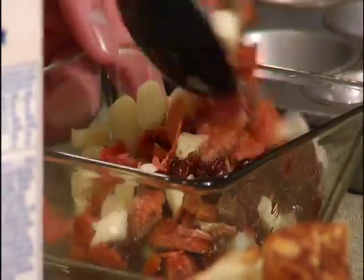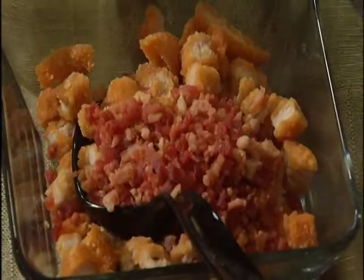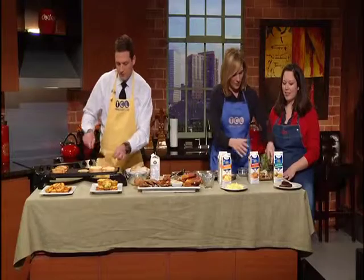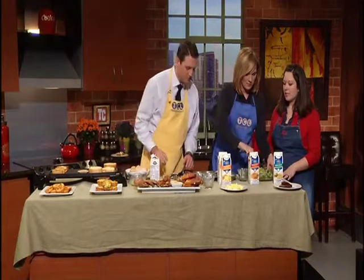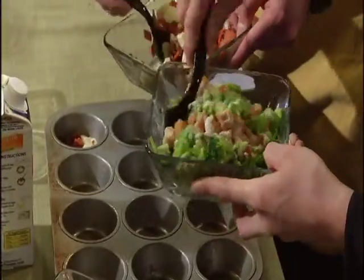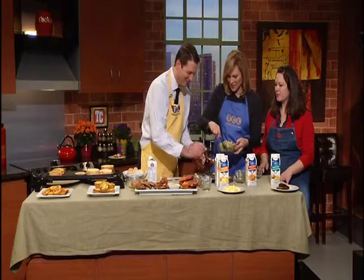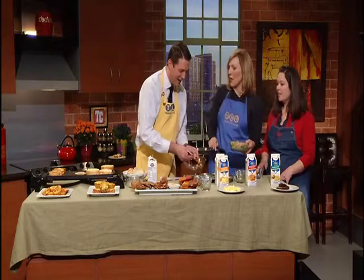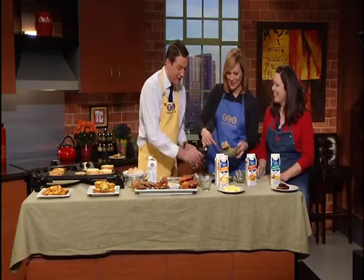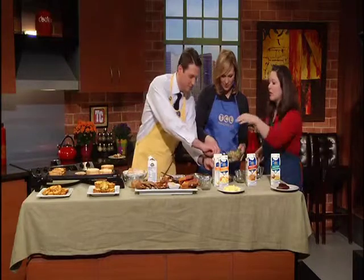Elizabeth, you're going to make the chicken bacon ranch. So we have breaded chicken, cooked bacon, dry ranch seasoning, broccoli, and cheese — mix that all together. Once you get that mixed up, put a little bit in a cup, then take the Crystal Farms scrambled eggs and pour that over the top — just enough to cover the ingredients. Bake at 375 for 20 minutes. These can be frozen and reheated in your toaster oven.